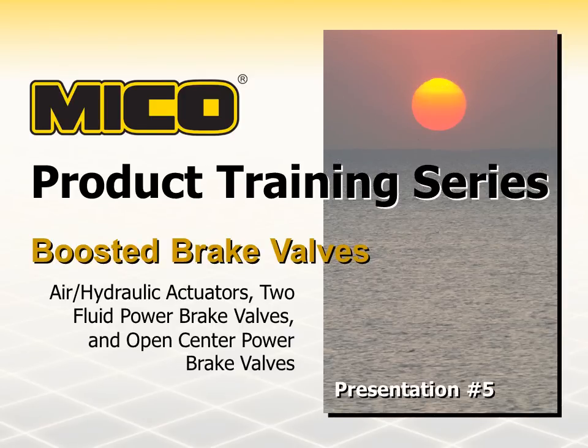Myco designs, manufactures, and sells hydraulic components and systems for heavy-duty off-road vehicles and equipment. We have been providing our customers with quality hydraulic braking technology and services for over 50 years.